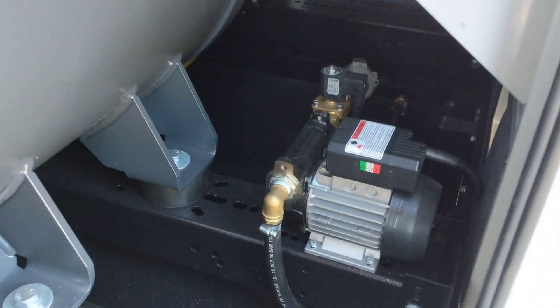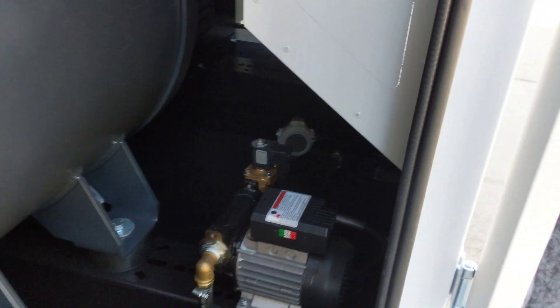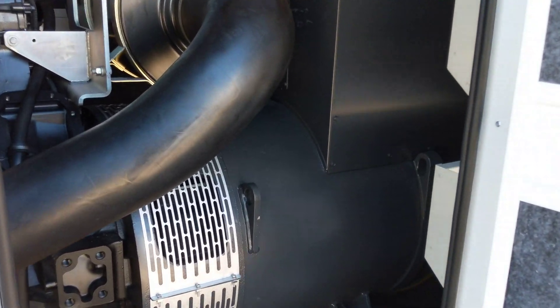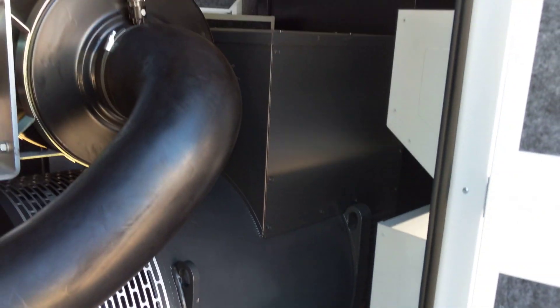This client has opted for an automatic fuel monitoring and transfer system. What this does is monitor the fuel level inside the tank, and when the fuel level drops it will automatically pull from an external source and fill the tank up, keeping it at the correct level.